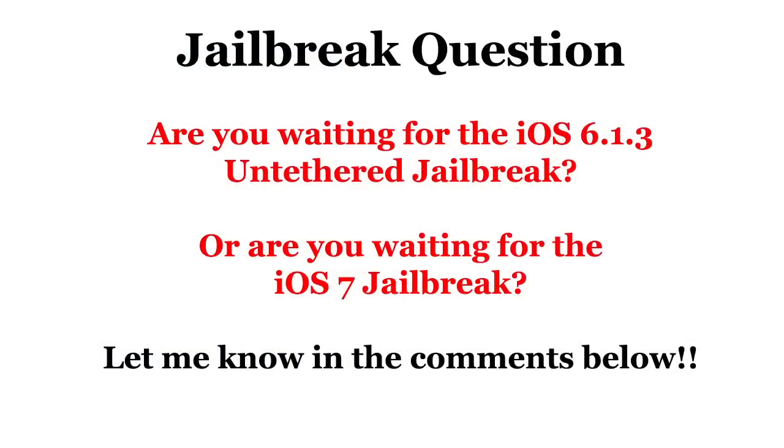Now are you guys wanting the untethered 6.1.3 jailbreak, or are you waiting for the iOS 7 jailbreak? Let me know in the comments below. Alright guys, I hope you enjoyed this video and if you did please hit that like button. If you want to see more news on the iOS 7 jailbreak as well as tweaks and everything else iPhone, make sure you subscribe. If you haven't checked out my gaming channel, go over there and stop by and say hey. Alright guys, until next time, peace.